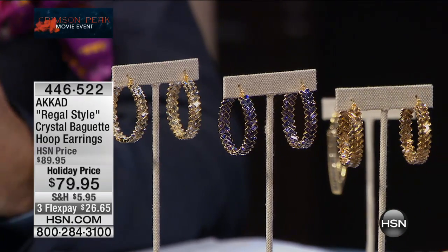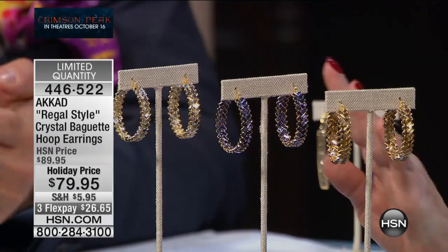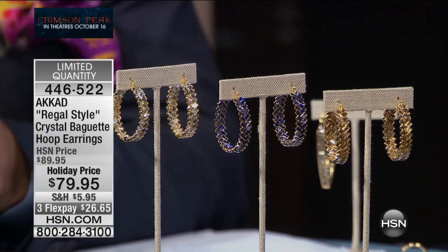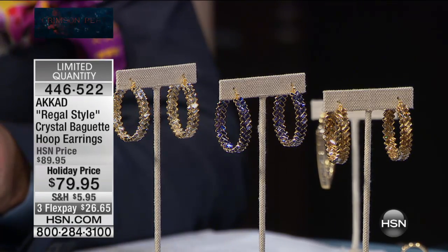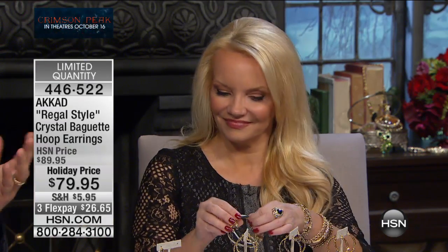The inside-out regal style earrings from $89 to $79, on flex pay at $26.65. We have champagne, tanzanite, and clear available. In the fine jewelry industry, A.cod is known as the king of rings, but I think he's the king of earrings here at HSN — every earring from A.cod sells out quickly. They all become customer favorites.